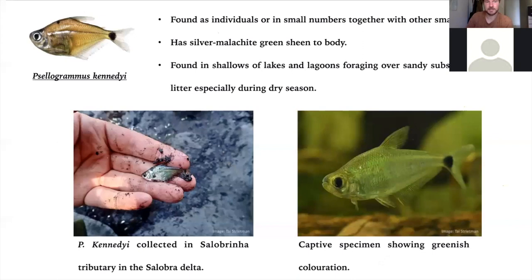Cellagrama kennedi, which you saw earlier picking at my legs — out of the water it can be a sort of bluish malachite gray-green color. I haven't seen them in the trade, but they are fairly peaceful characins. We catch them in small numbers, particularly in the lakes near the margins.